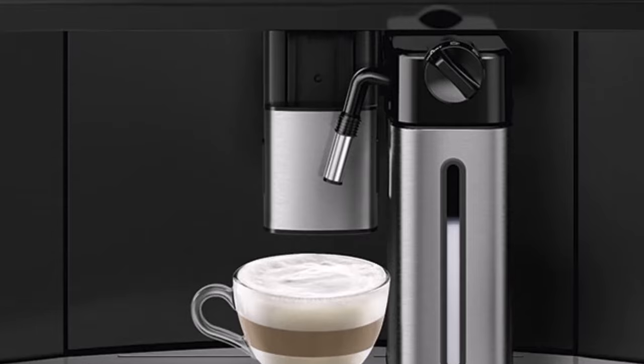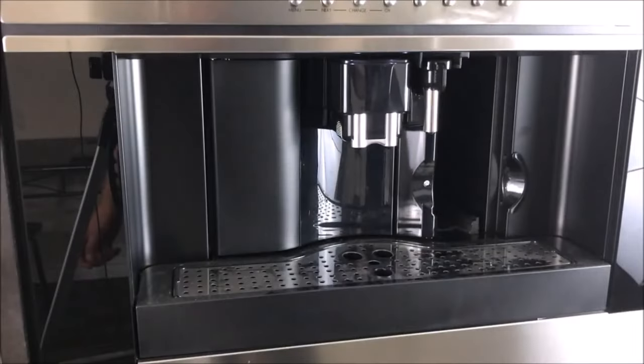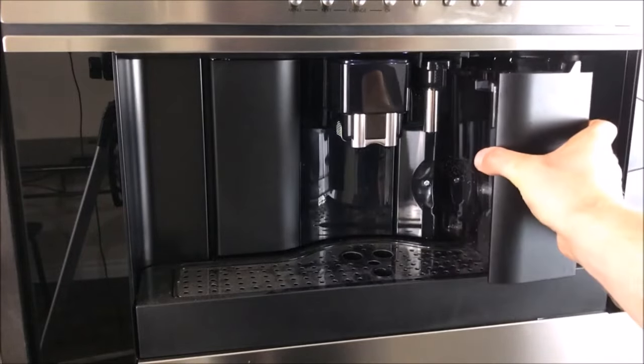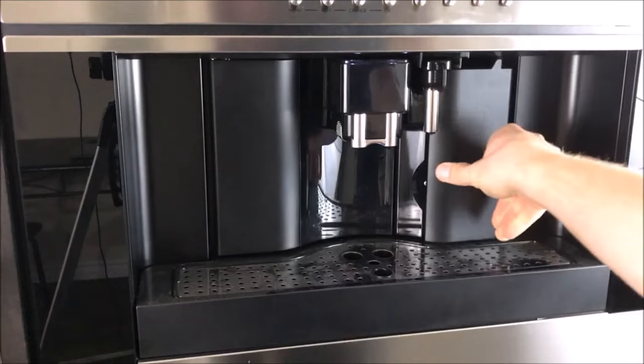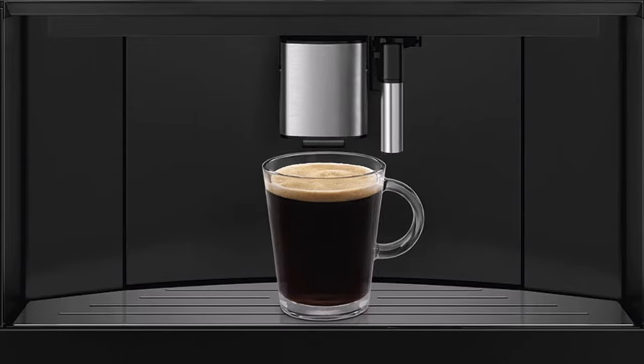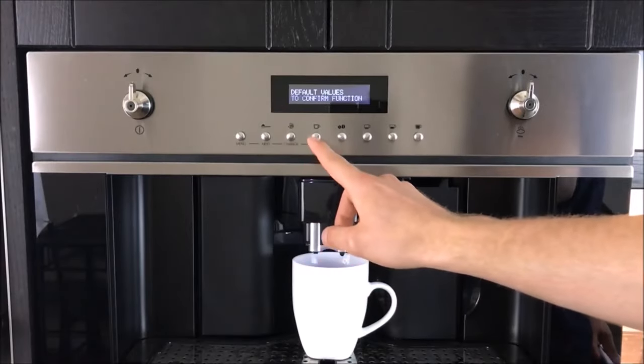Equipped with a 15-bar pump, the built-in Smeg machine delivers ample pressure to brew cafe-style espresso drinks that are both flavorful and reminiscent of your favorite coffee shop. Embrace the art of coffee customization with the Smeg coffee system, where every detail is tailored to perfection for an exceptional coffee experience.